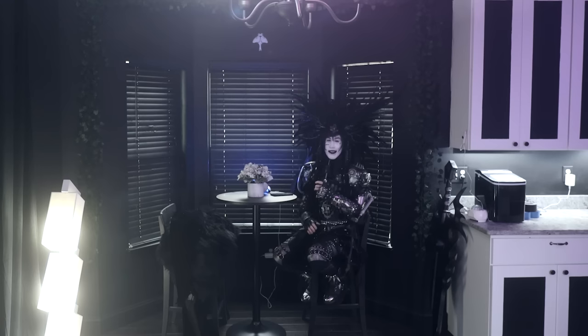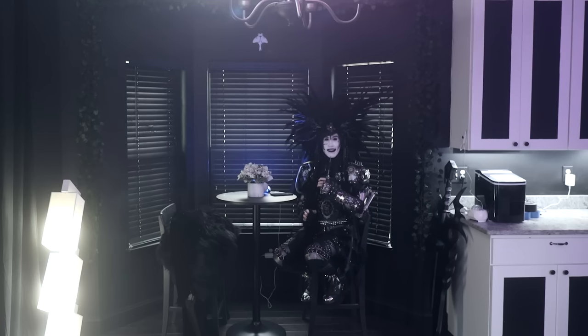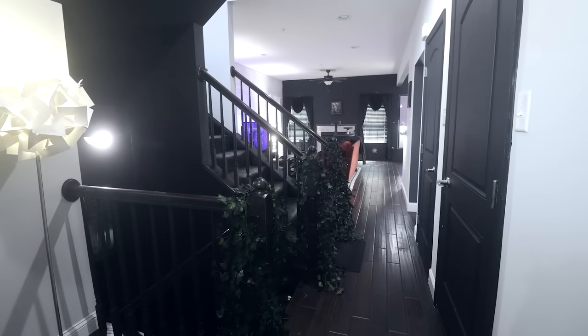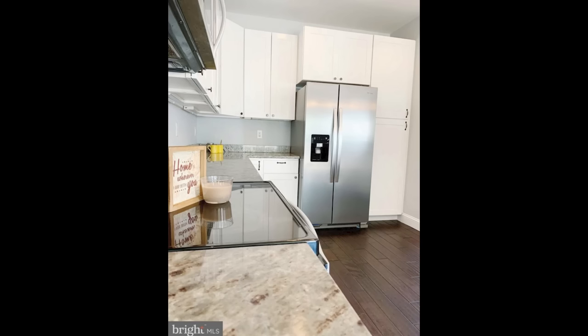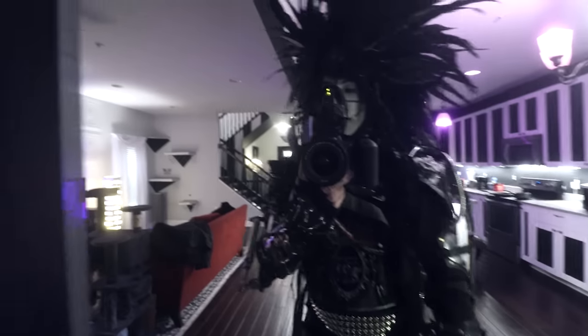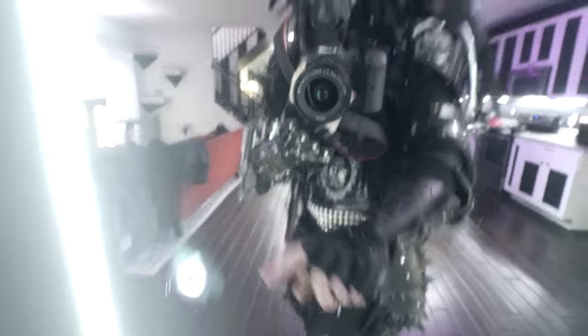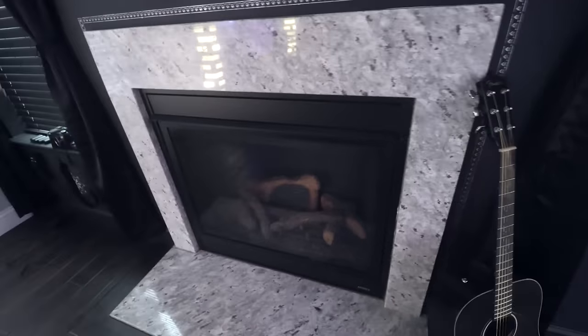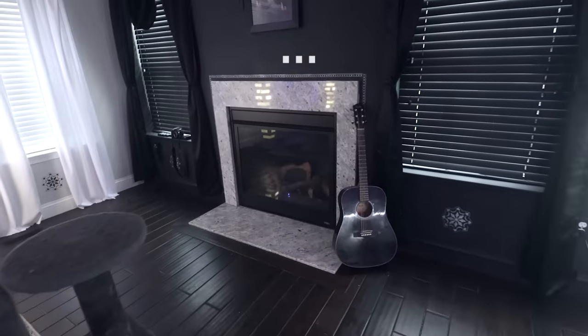Oh, hello there. I wish I took more videos of this place when I first moved in because it looked nothing like this. Amazon mirror, of course. I have to have the kind of useless ring light — it's not very bright, but it looks cool. I have a fireplace that I will probably never actually use. I guess I'll turn it on for the video. Well, I guess it doesn't turn on. Moving on.